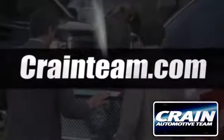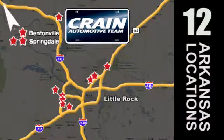Visit us anytime at CraneTeam.com. Crane Team's got 'em. CraneTeam.com.